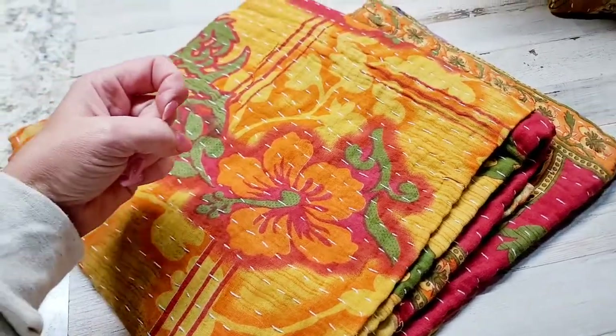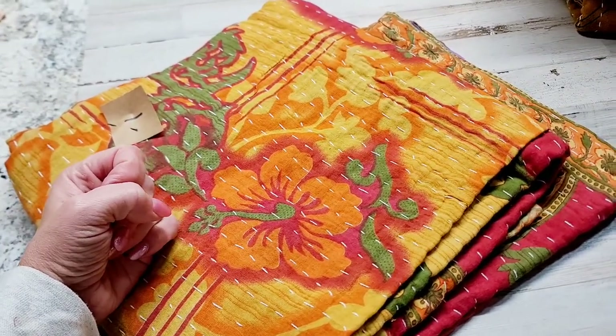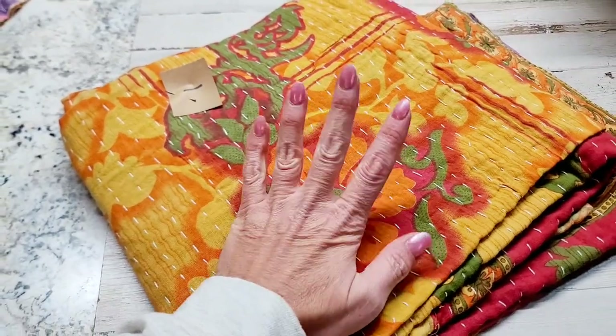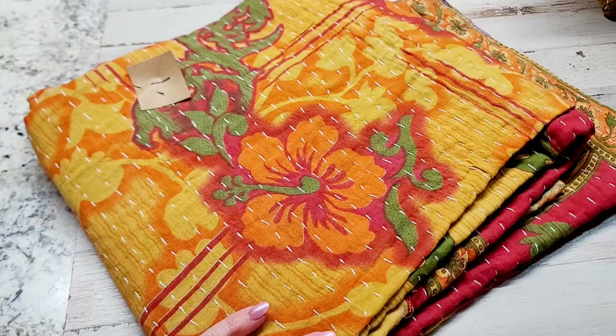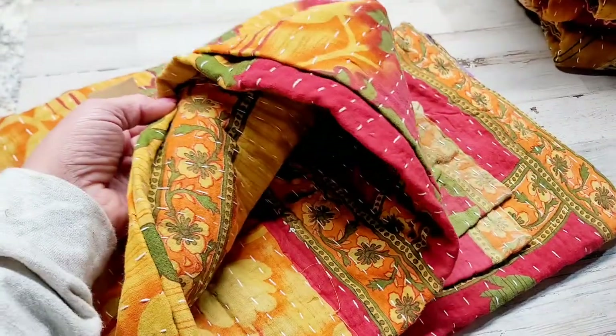Alright guys, down below is a direct link to these quilts. I'm going to go through the numbers. Down below is the direct link to the listing. There'll be a drop-down menu with the number and the photos of these with the number on them in the listing. I made it as easy as possible for you guys — you don't have to ask questions for photos or anything. Here is number one.